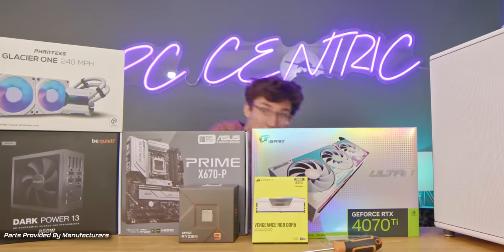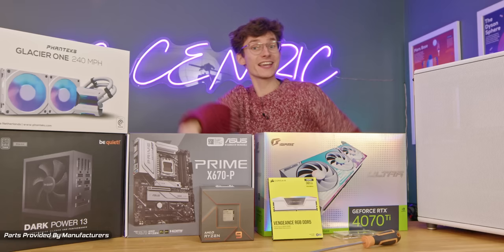This channel has been going down south for years, but today we're finally going north with this new case from Fractal.